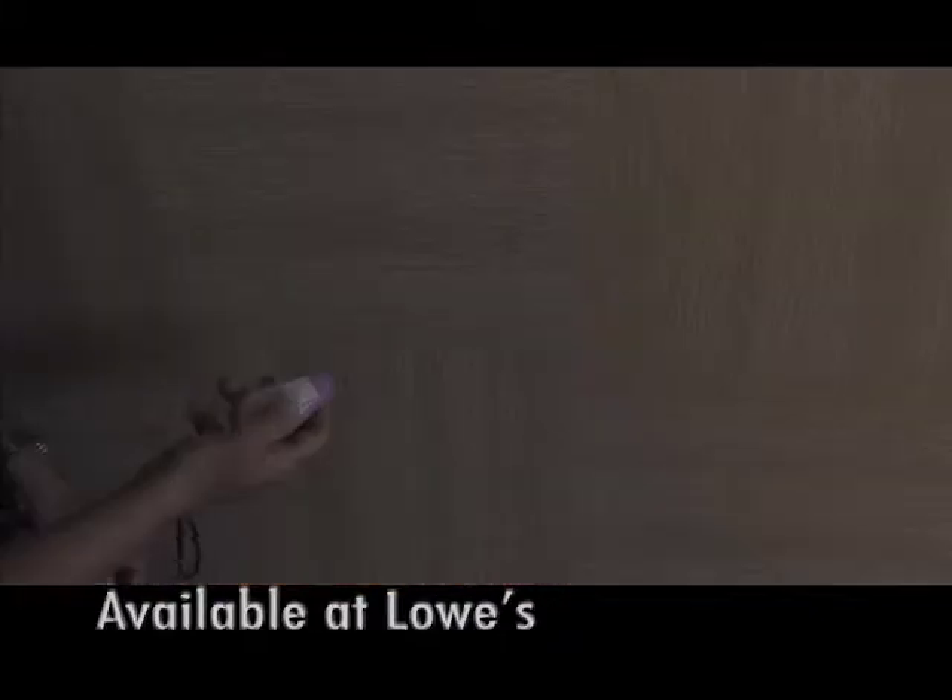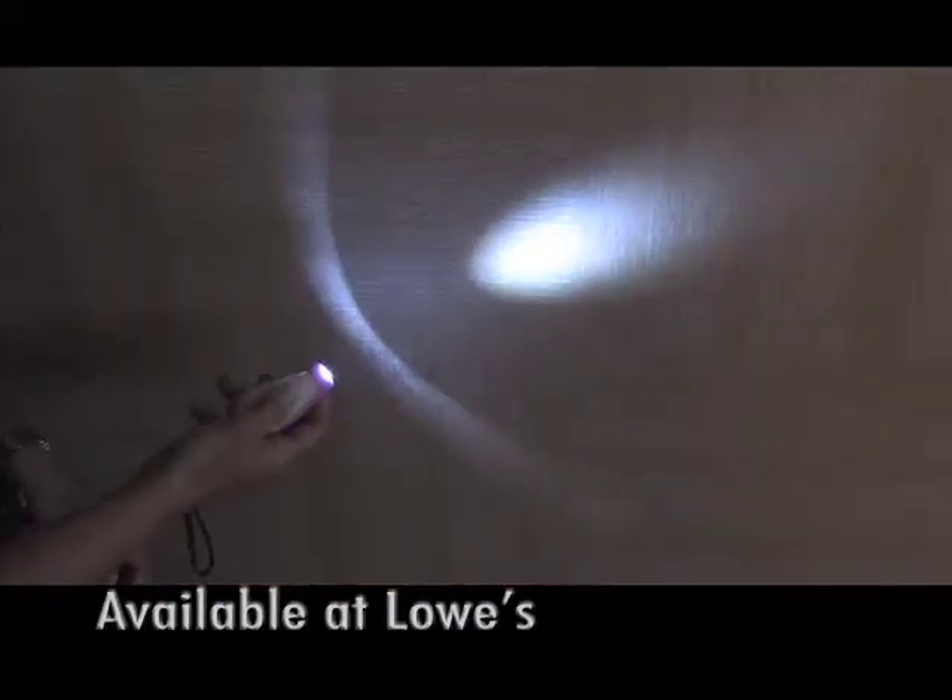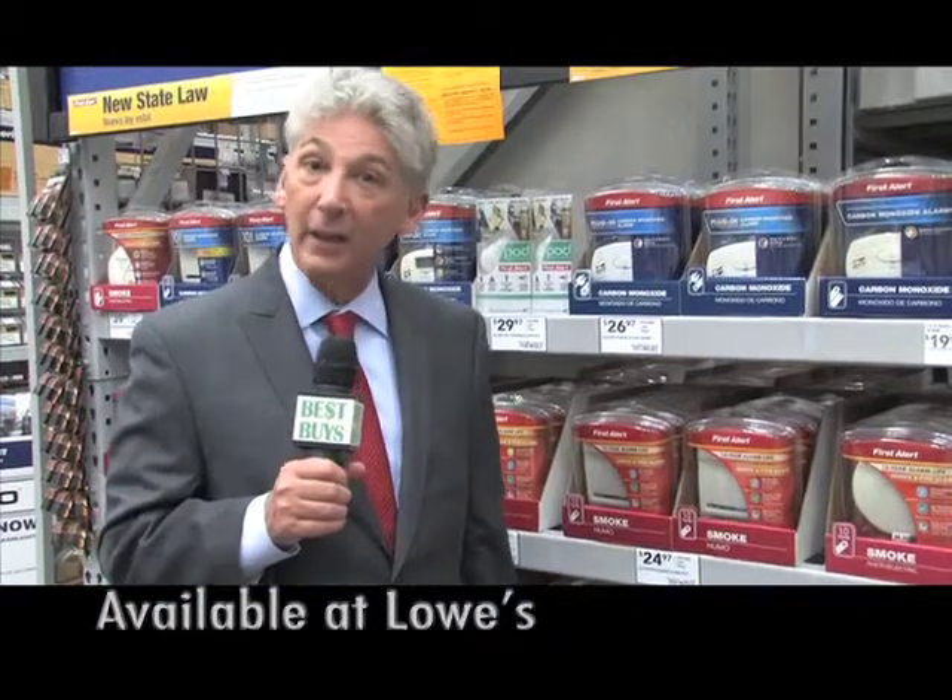Great for walking at night, going to classes, going to your car, and jogging. It has a built-in flashlight too. Here it is on display at Lowe's.